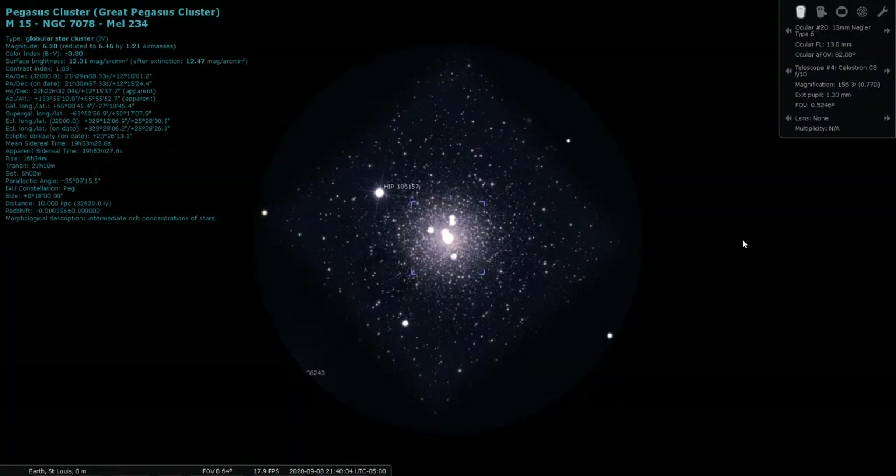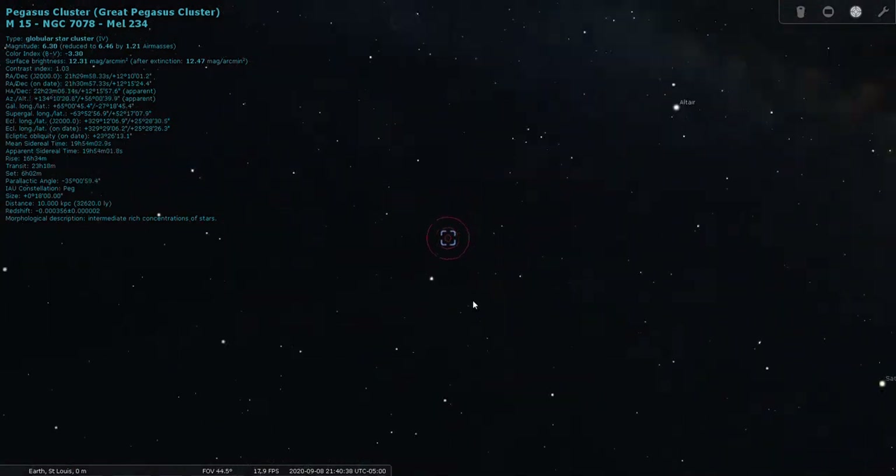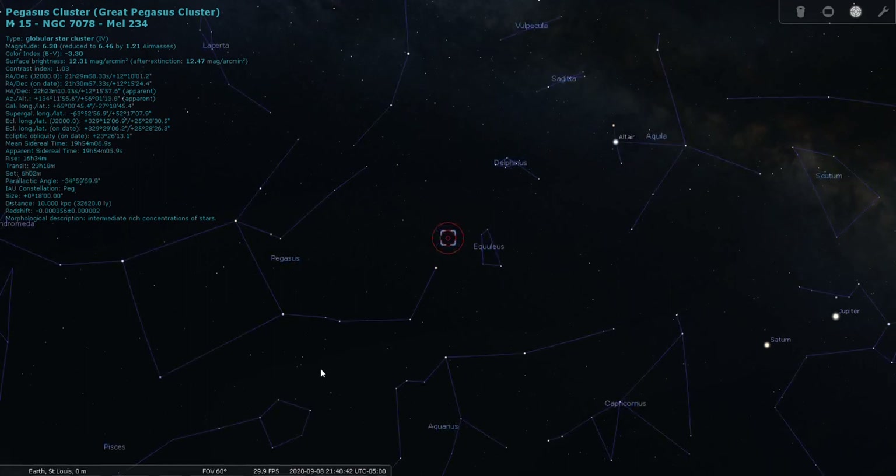Through a 13mm Nagler eyepiece, M15 is one of the prettiest globular clusters in the sky and I don't think it gets enough attention. We focus so much on M13 and a few others, but M15 is really beautiful. It stands out because it's in an otherwise empty area of the sky. It's located just above Enif in the early autumn sky.